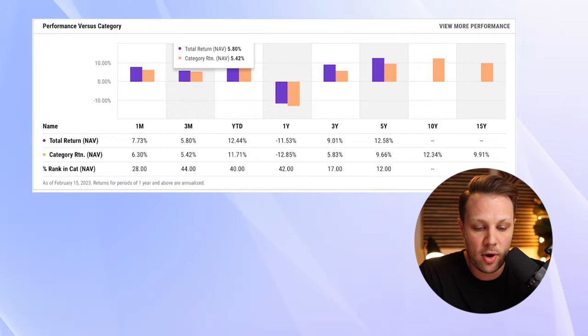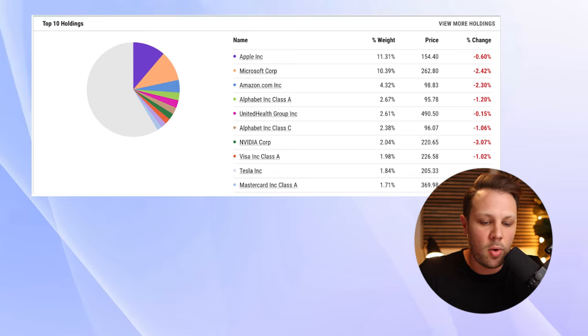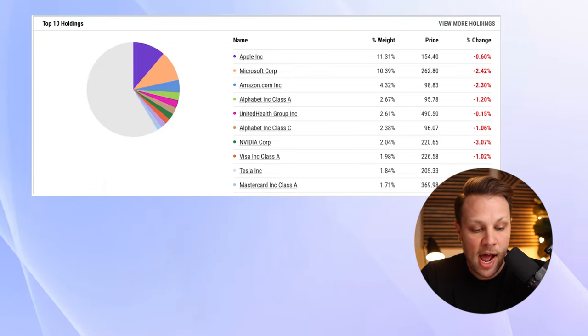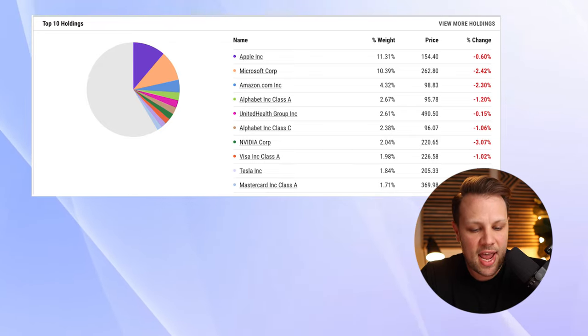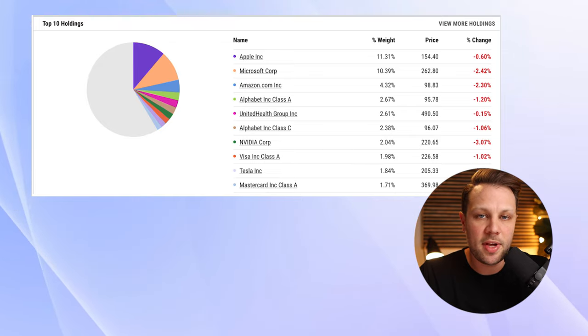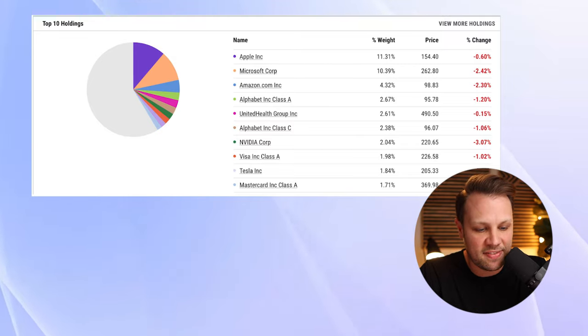Over the last 10 years the category has done 12.34%, and over 15 years 9.91%. Now let's take a look at the top 10 holdings within this fund — the big hitters in the US stock market: Apple, Microsoft, Amazon, Alphabet, United Healthcare, Nvidia, Visa, Tesla, and MasterCard Class A shares. There's a lot more turnover here because there are fewer stocks in this fund than in some others. So far it does not have a very long track record, but it's had great returns over the last five years.